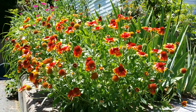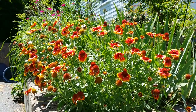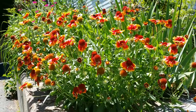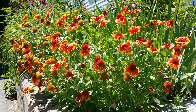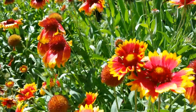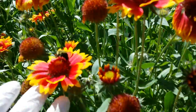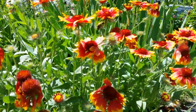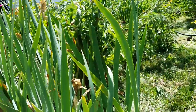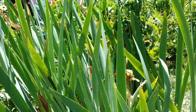Hi guys, good afternoon. I finally put some of my garden back to normal. Look at this beautiful Arizona Sun gaillardia — it's blooming and it's gonna keep blooming until frost. Look at the bees, plenty of pollinators. And my daylilies are coming and budding, and these are the bearded iris.